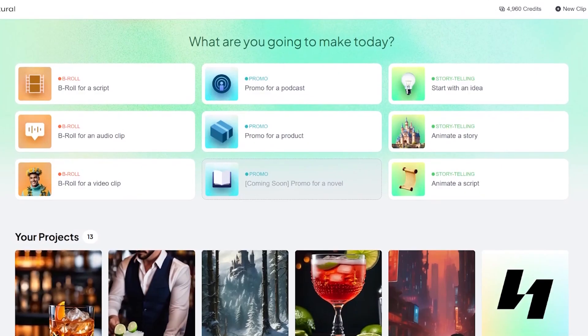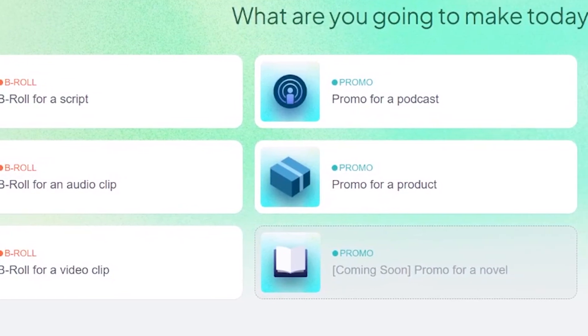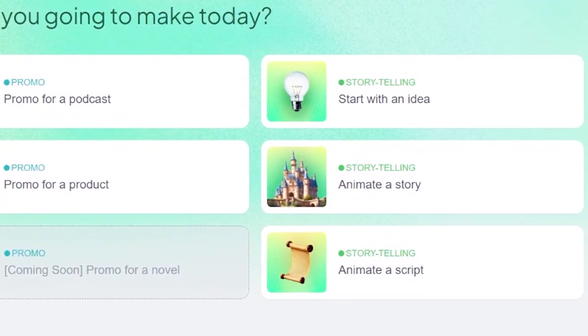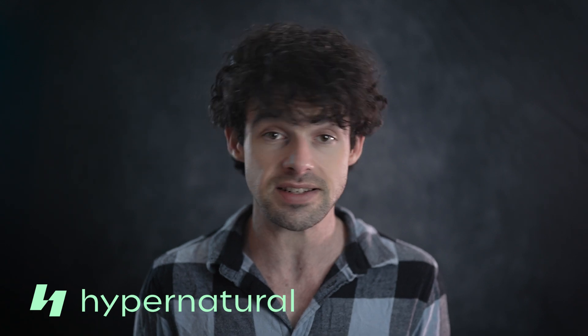But Hypernatural isn't just about repurposing content. It can also create videos entirely from scratch. Whether you have a full script, an outline, or just a rough idea, Hypernatural can handle the entire process for you. And if you're not sure where to start, it can even suggest ideas to get you going.